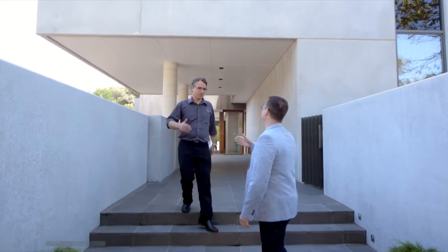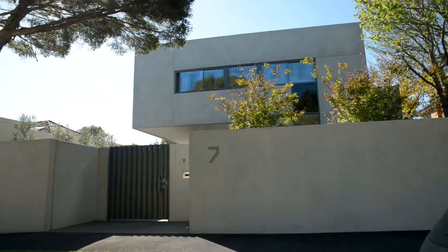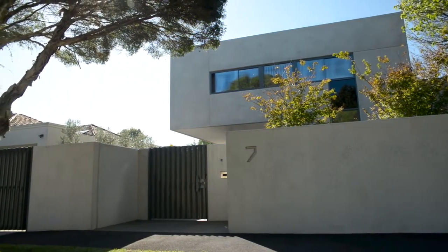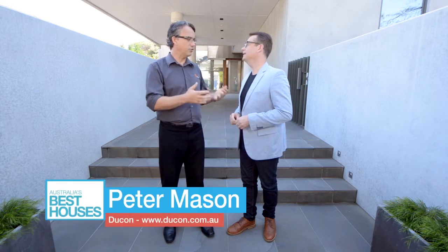Well, good day Peter, great to meet you. This home looks absolutely amazing — this is the epitome of luxury here, so what are we going to see today? We're going to see an amazing house, an amazing parents retreat area, an informal dining entertaining area, plus an outside area for the family. It's going to be fantastic, you're going to love it. Well, without any further ado, let's take the tour. Let's go.